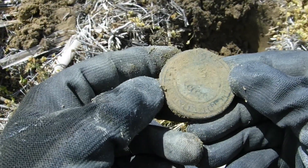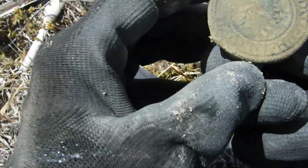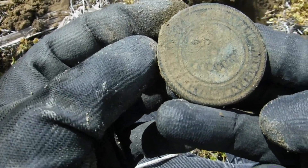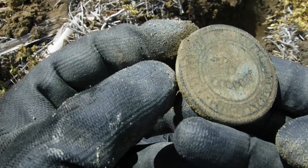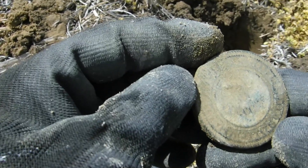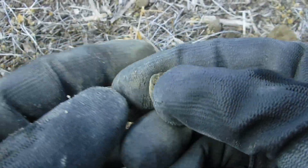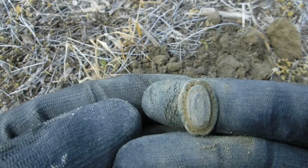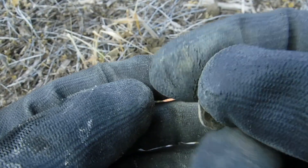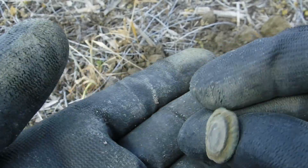It's got some kind of writing on it — or maybe it's just design. Kind of looks like writing right on the outside edge, but I'm not sure. We'll have to clean it at home and check that out. Stay tuned, might be something good. I'm thinking maybe a piece of jewelry, but I'm not sure. We'll have to clean it up and check it out.